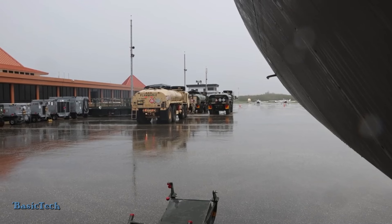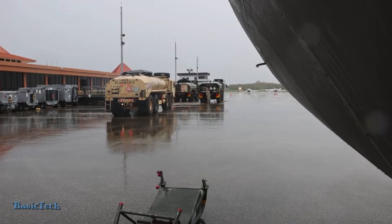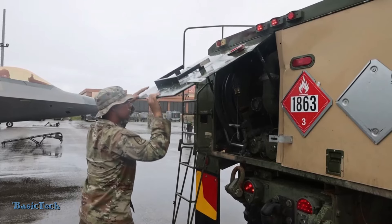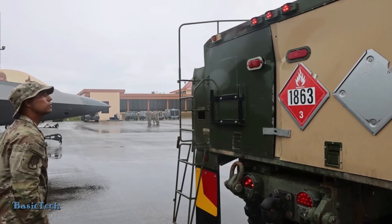With systematic and well-rehearsed procedures, the U.S. Army ensures that F-22 Raptor refueling at makeshift bases is done efficiently and safely, supporting the operational readiness of this advanced fighter aircraft. Thanks for joining us! See you in the next video!